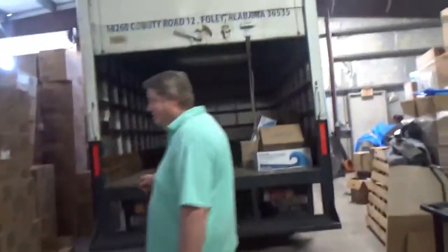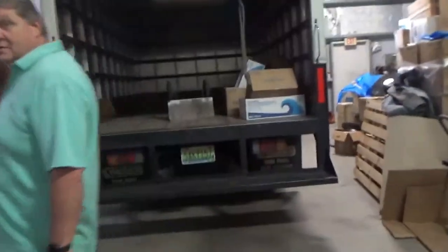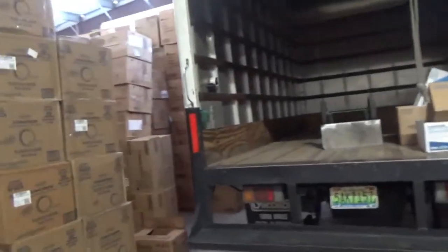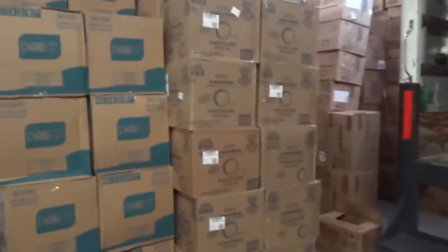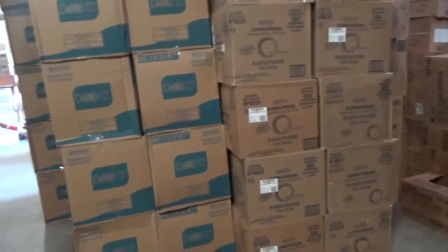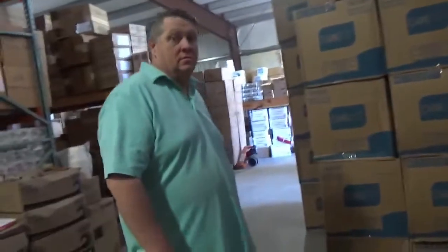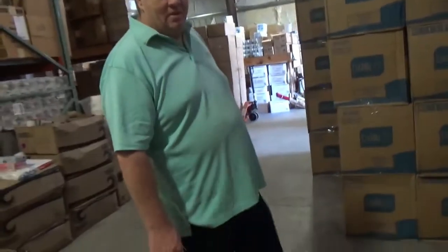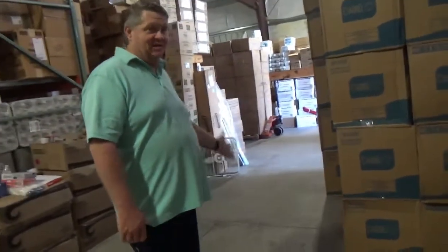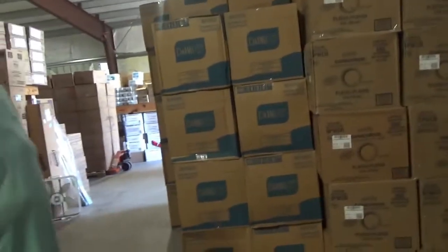Here we are in the warehouse where you can see they have everything. This is the truck — they do deliver in a relative area. You can come in and if you just want to buy a bottle of chemical, no job is too big or too small. They service the South Baldwin County area, Highway 10 and below.